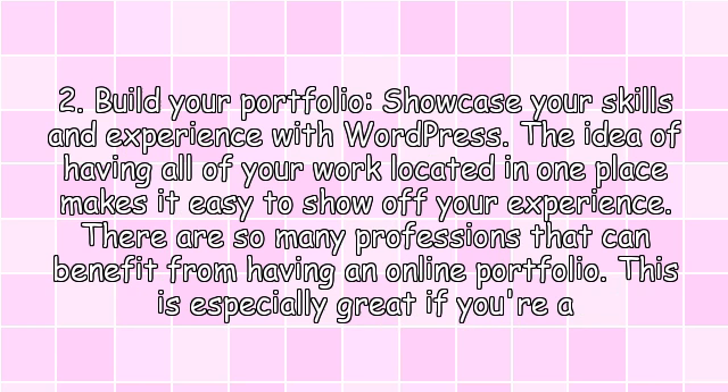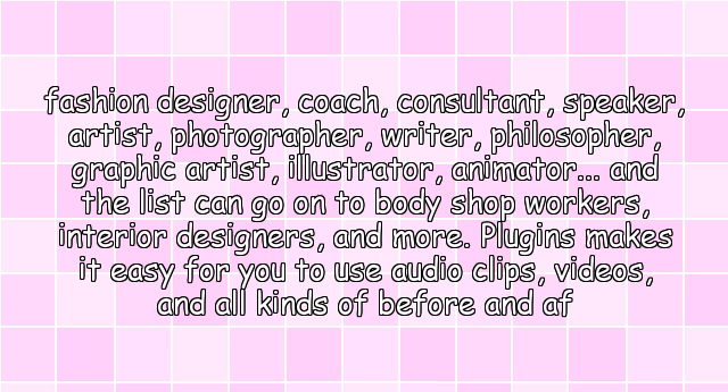2. Build your portfolio. Showcase your skills and experience with WordPress. The idea of having all of your work located in one place makes it easy to show off your experience. There are so many professions that can benefit from having an online portfolio. This is especially great if you're a fashion designer, coach, consultant, speaker, artist, photographer,